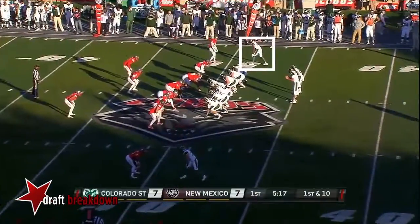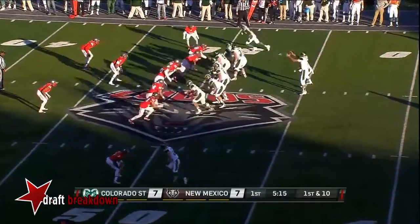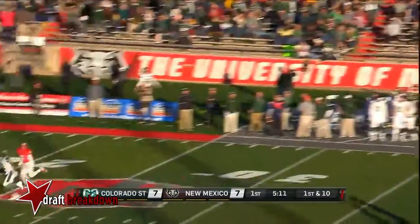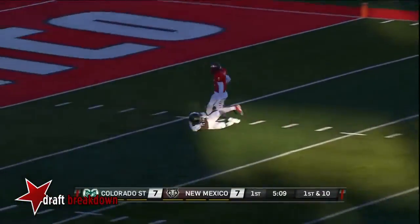He's just attacked. Rams continue to march from the 50. Stevens drops, looking long, throwing long. He's got Higgins. Rashard Higgins makes the catch.